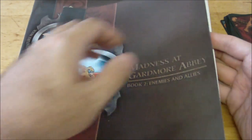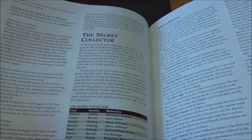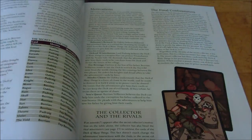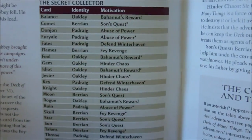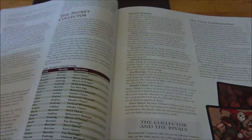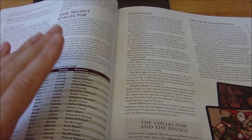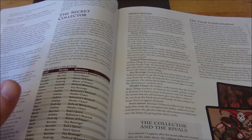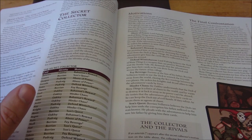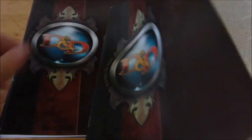The player characters can partake of the quests, but what's interesting is that one of these three NPCs is actually a secret collector of the Deck of Many Things and is trying to reassemble the deck for their own purposes. This is where the adventure gets really interesting. You've got the three individuals, and there's a chart that lets you know who the secret collector is and what their motivations are — this is determined based on the card that the player characters discovered prior to this adventure being run.